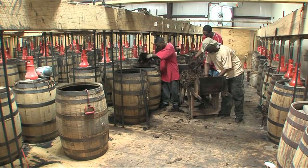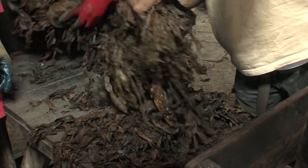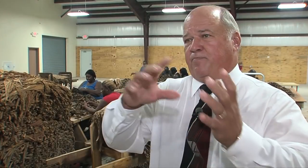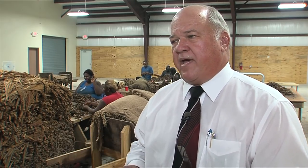Once it's in the barrels, about three or four months down the road, all the tobacco in the barrels has to be taken out and aired out. You turn it by hand, let it air out for a few hours, then put it back in, which makes a better aroma for the tobacco.